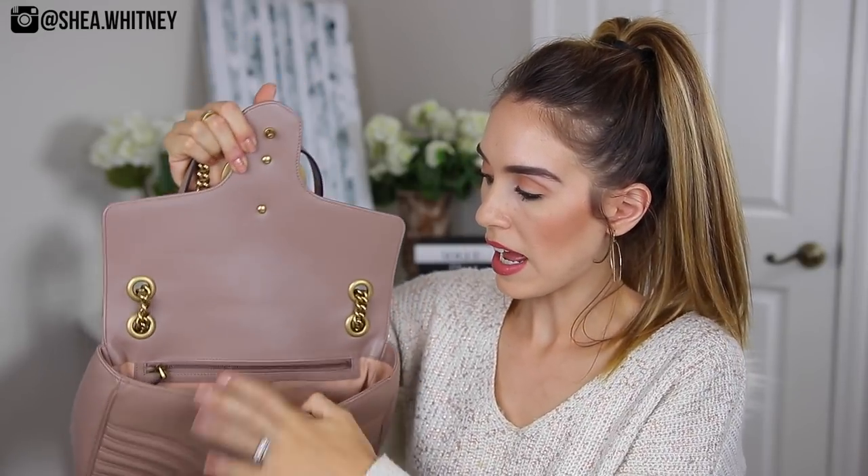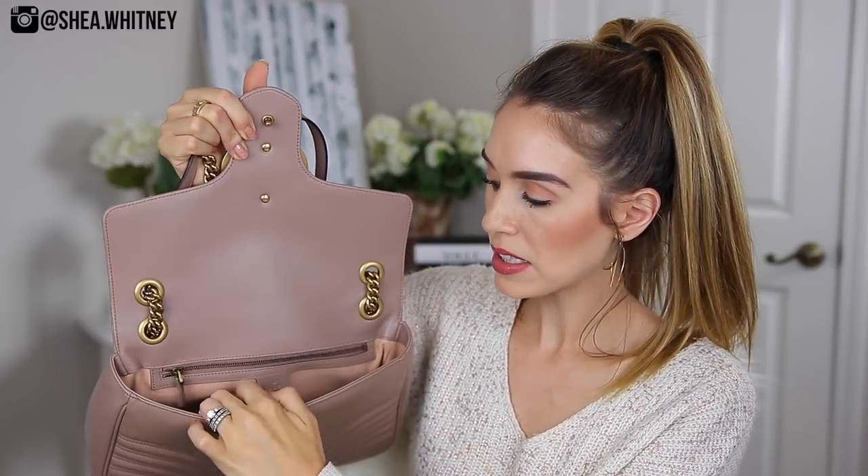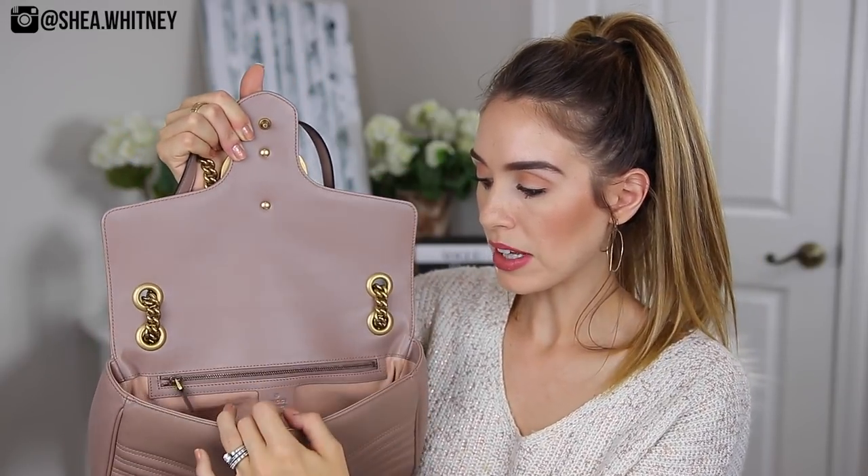So when you open the bag, it has this really nice, definitely large spacious compartment. It has two compartments inside — a zip compartment and then an open flap. My iPhone definitely fits in there really easily in both compartments. They're definitely big enough so that if you have a larger iPhone, or an Android that's one of the larger ones, or even an iPhone Plus, it definitely fits in here very easily.